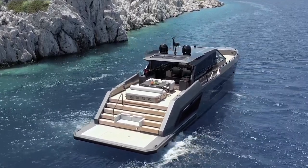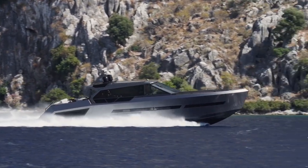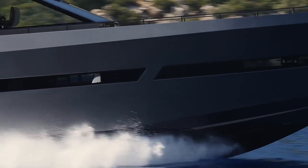And then there's her performance. The Deep V hull and three engines of 1,000 horsepower each provide a top speed of 40 knots and a cruising speed of 35 knots.